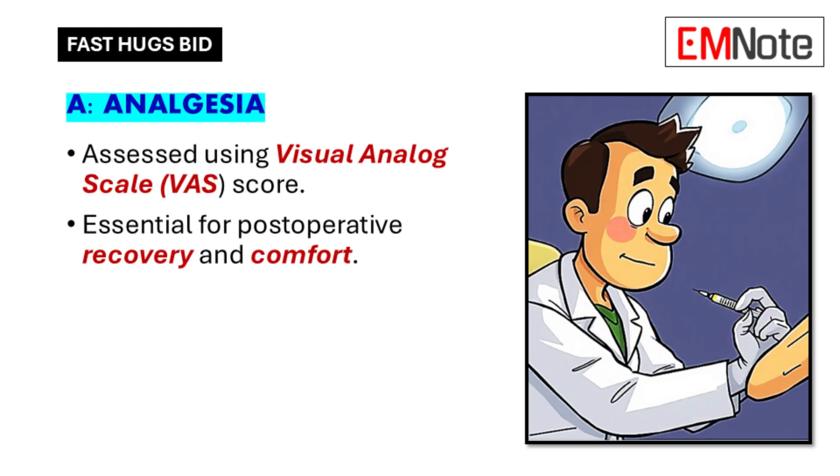A is for analgesia. Pain management is crucial after surgery. We use a pain scale — zero to ten, zero being no pain and ten being the worst possible pain — to assess pain level. Based on their pain score, we adjust medication accordingly. We want to ensure adequate pain relief, but we also want to avoid over-sedation.